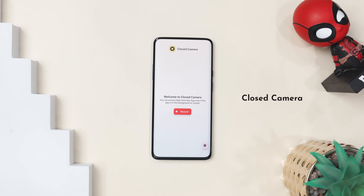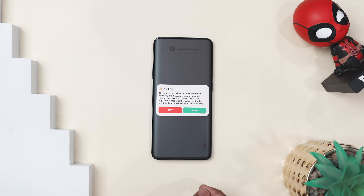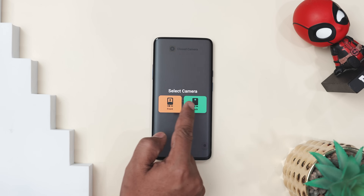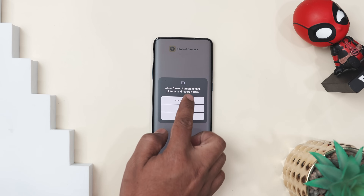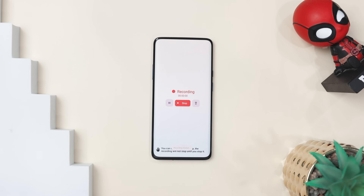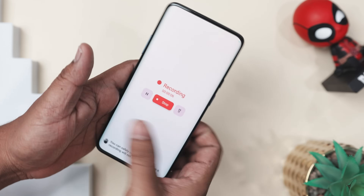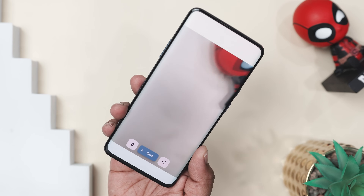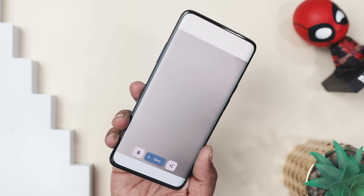Ever wanted to record something without making it obvious? Meet Closed Camera — your go-to tool for silent background video recording. No flashing lights, no screen preview, just discreet uninterrupted capturing. Here is how it works: simply hit record, lock your phone, and go about your day. Whether you are taking notes in a lecture, stuck in a long meeting, or just want an extra layer of security, Closed Camera keeps recording even when your screen is off. No annoying time limits,